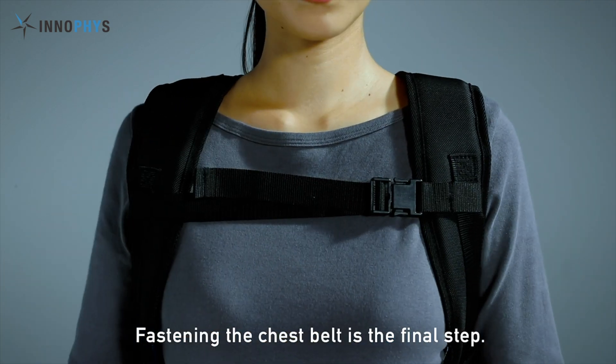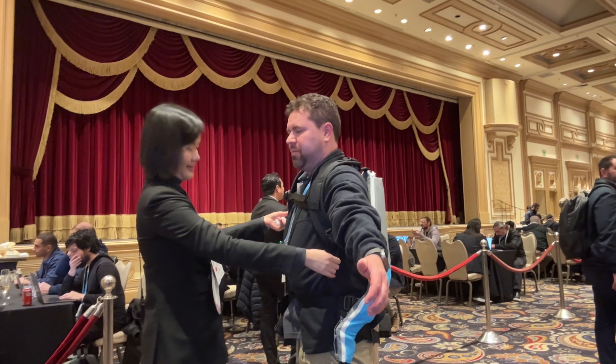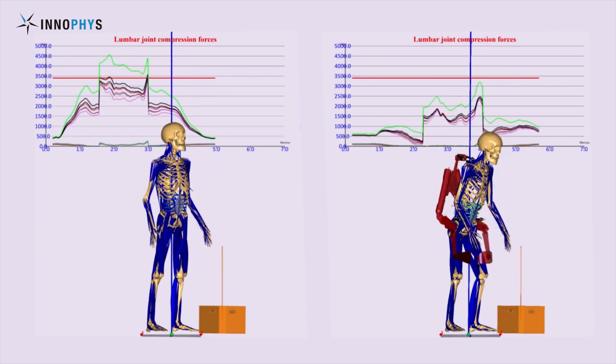So it's kind of distributing the load to different parts of your body? Yes. So this is using compressed air to help — the compressed air goes inside the device, and inside the device there are two artificial muscles.